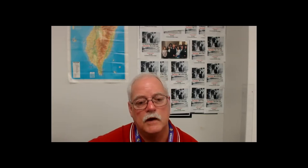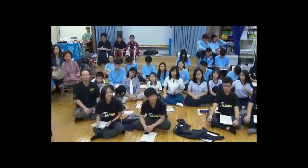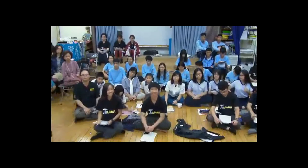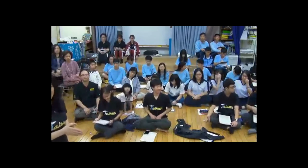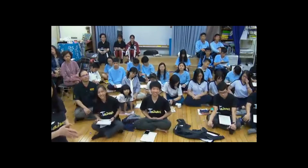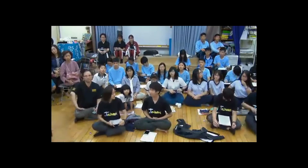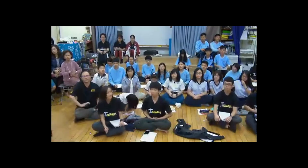Thank you, Michael, for today's session. The schools, teachers, and students from all schools appreciate you coming on and the interaction we had. The students enjoyed talking and interacting with you. Thank you, Michael!